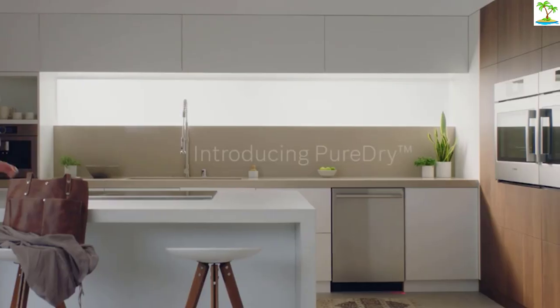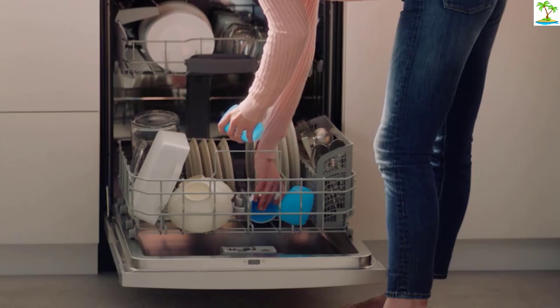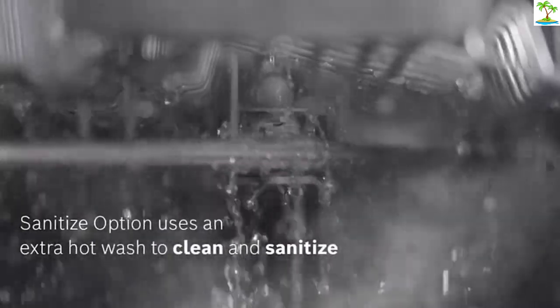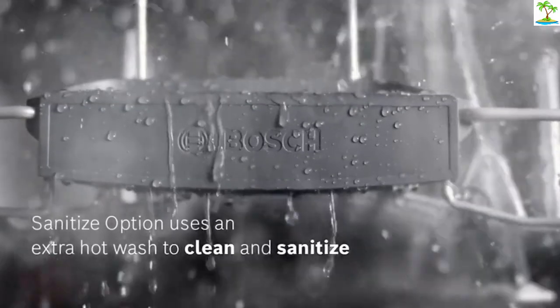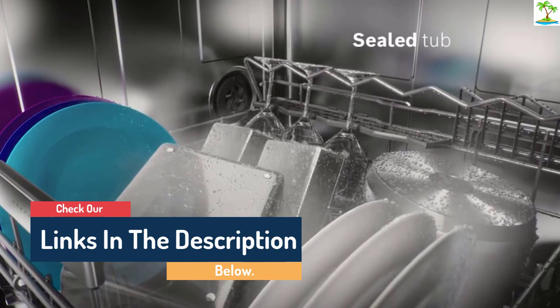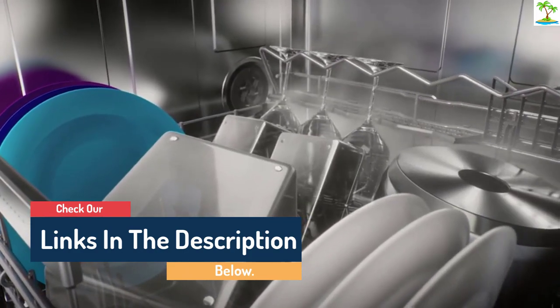Hello guys, today in this video we are going to help you find out the best dishwashers on the market. I made this list based on my personal opinion and tried to list them based on their quality, durability, customer reviews, and more. If you want to see their prices and find out more information about them, you can check our links in the description below.